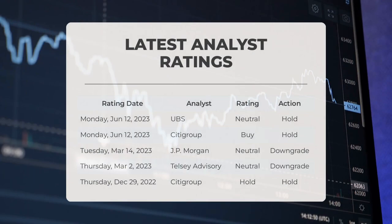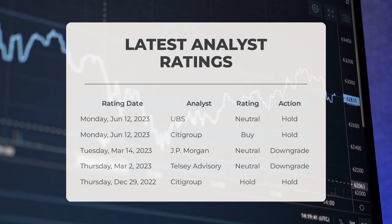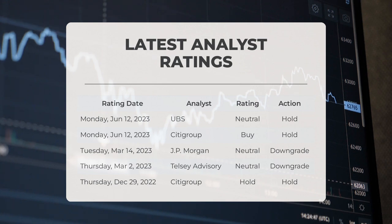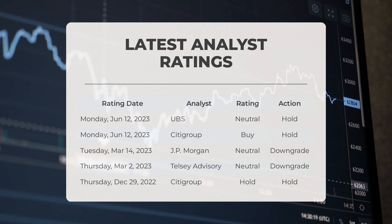Let's look at analyst ratings for NEO from top financial institutions. UBS recently graded NEO as neutral with a hold action. Citigroup gave NEO a buy grade with a hold action. JP Morgan graded NEO as neutral with a downgrade action. Telsey Advisory also gave NEO a neutral grade with a downgrade action. Lastly, Citigroup made another move by grading NEO as cold with a hold action.